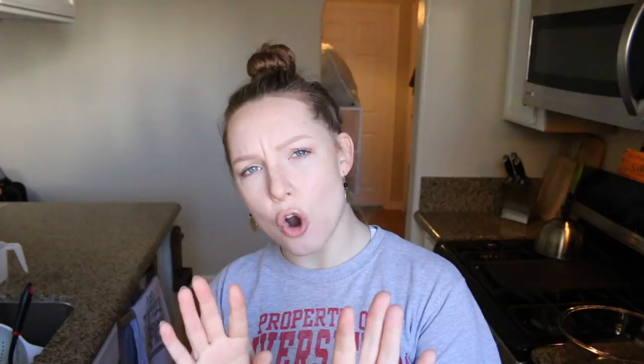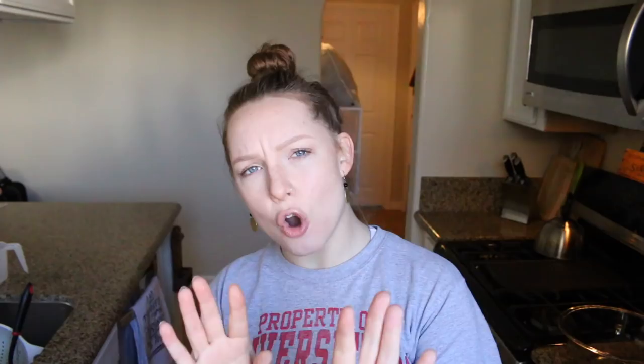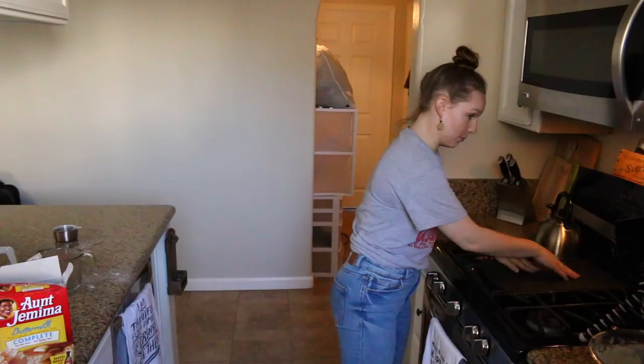So level one is a traditional pancake — just a classic, delicious, homemade pancake that is carefully made with love. Perfectly made homemade pancakes.